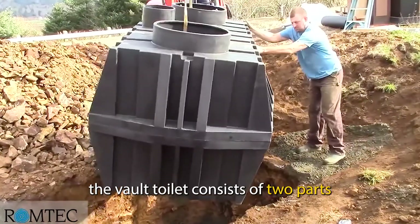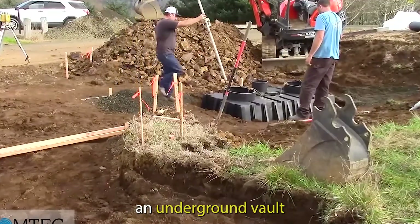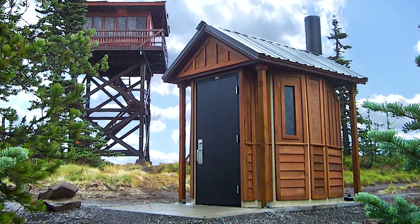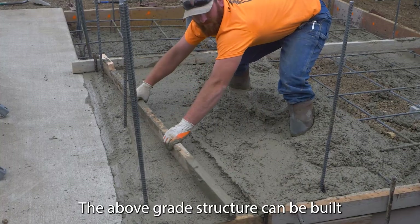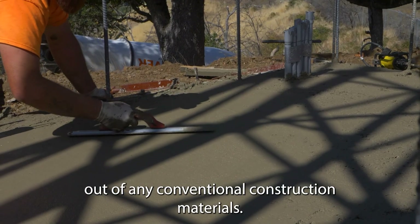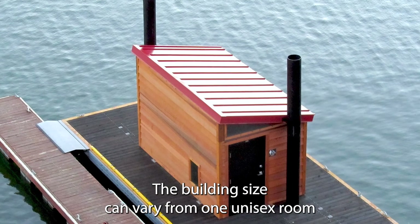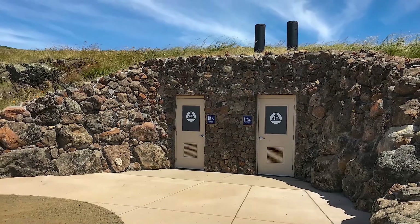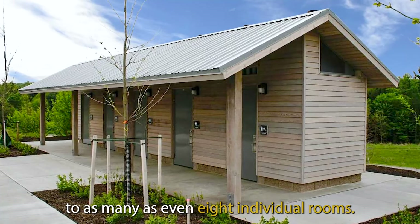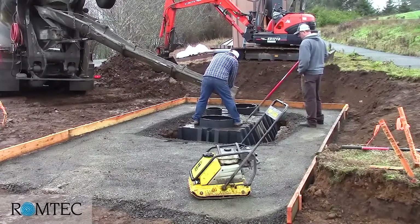Essentially, a vault toilet consists of two parts: an underground vault and an above-ground toilet and building. The above-grade structure can be built out of any conventional construction materials. The building size can vary from one unisex room to as many as even eight individual rooms.